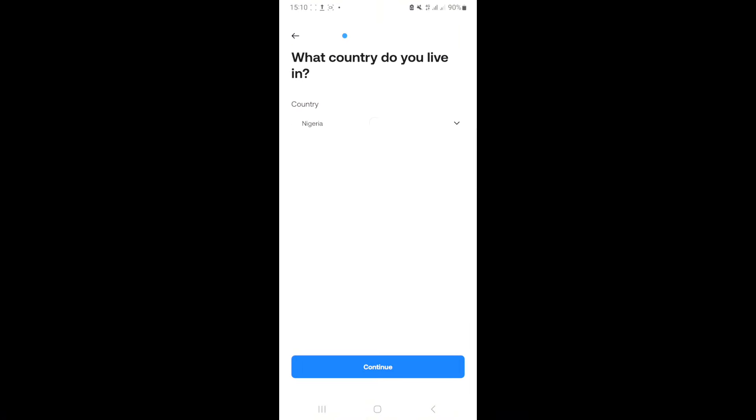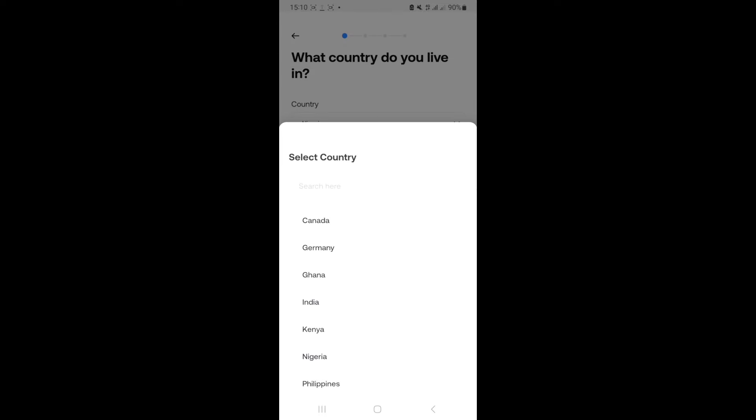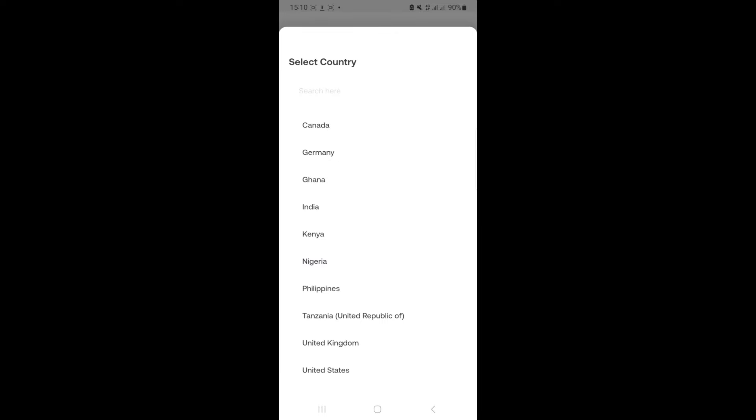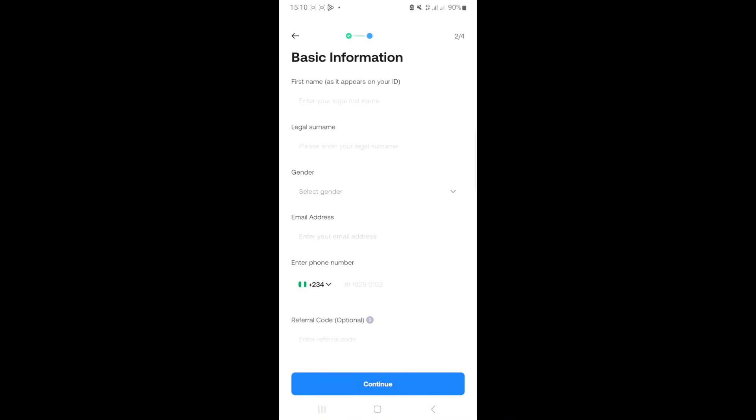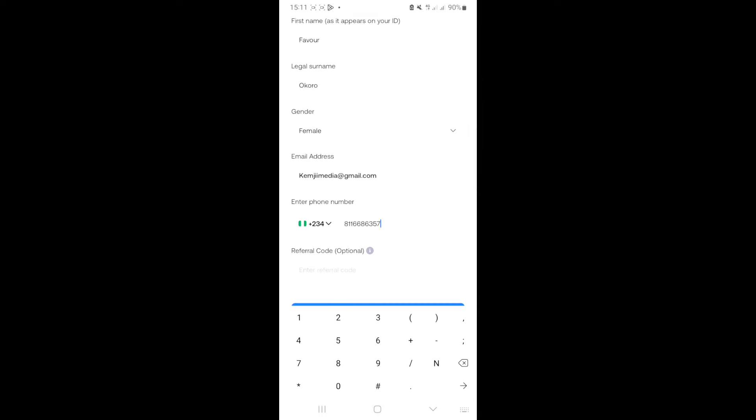Click on open, then select 'Create your free account.' Put in your details — your country. Look at this: it allows different countries. There's Nigeria, Kenya, Ghana, Germany, Philippines, Tanzania, United Kingdom, United States, Canada. I'm going to select Nigeria and click continue. Now fill in your details exactly as they appear on your ID card, because you'll be required to upload your ID card soon. If anything doesn't correspond, your account could be banned, so be careful.